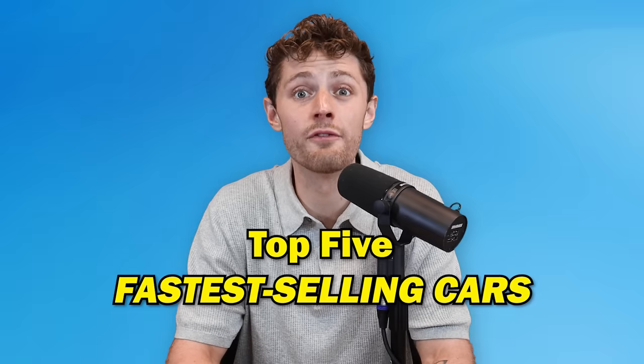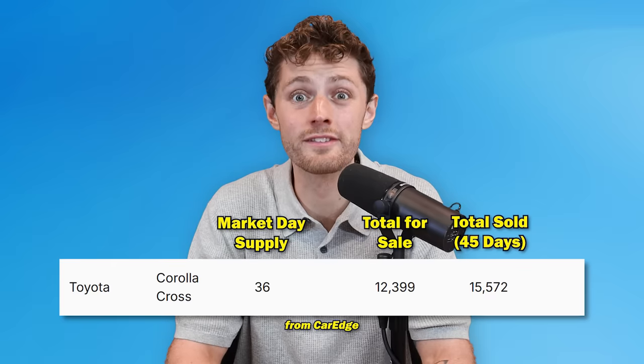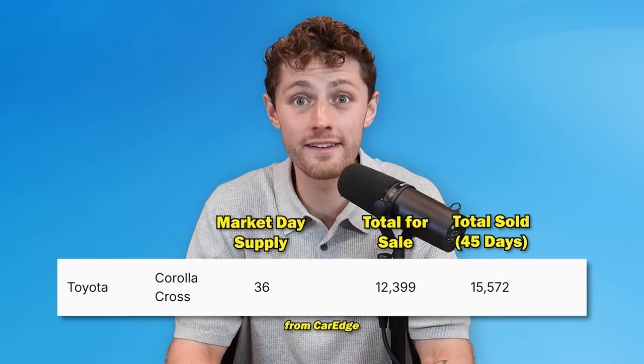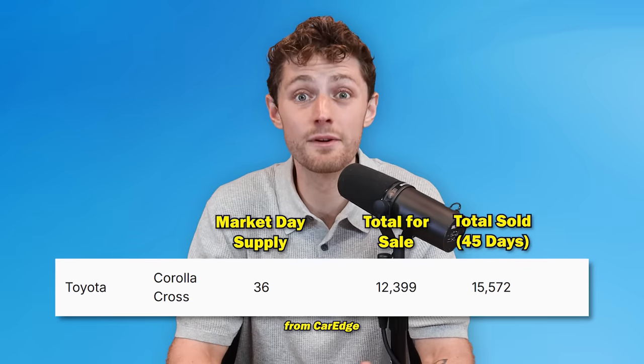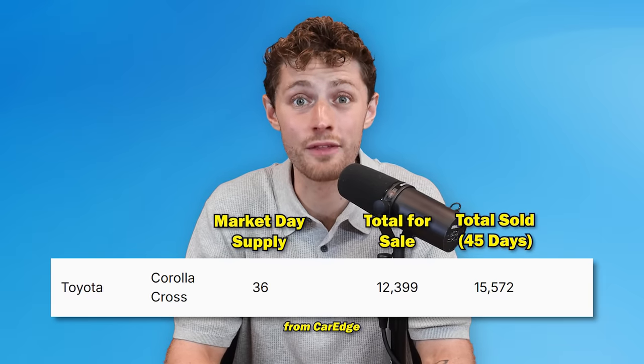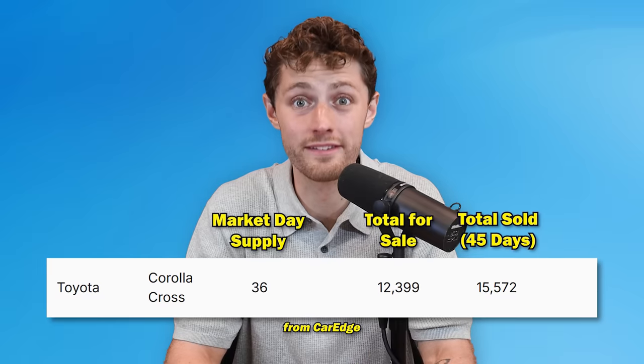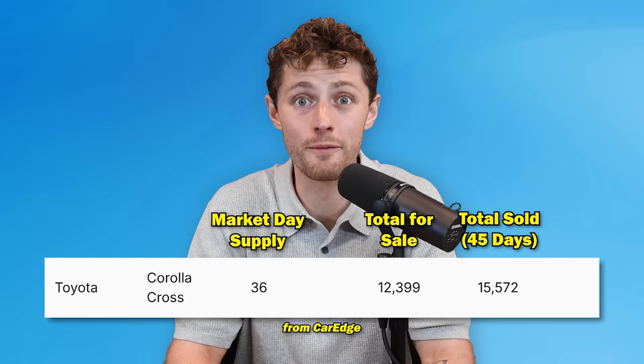Let's start with number five on the fastest selling side. It is the first Toyota on the list of many Toyotas — the Corolla Cross — which has a 36-day supply, meaning it would take 36 days to sell all 12,399 of these for sale nationwide. That is a very low day supply and a very fast selling vehicle. But it's only the fifth fastest selling vehicle.